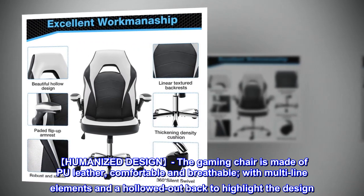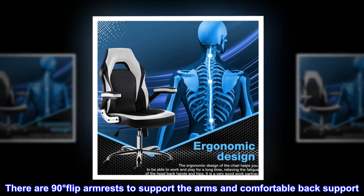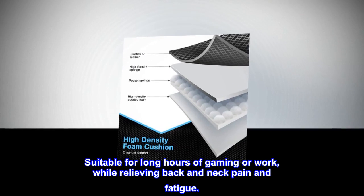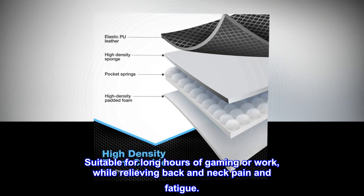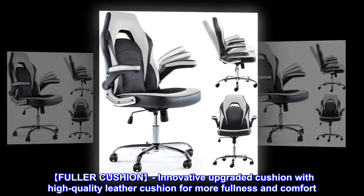There are 90-degree flip armrests to support the arms and comfortable back support, suitable for long hours of gaming or work while relieving back and neck pain and fatigue. The fuller cushion features an innovative upgraded cushion with high quality leather.